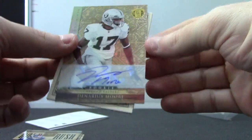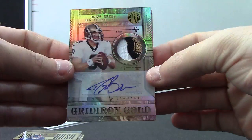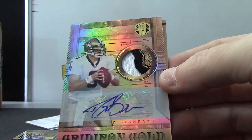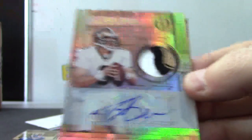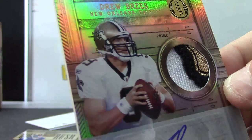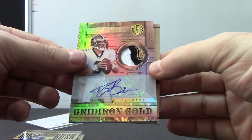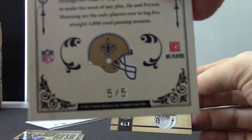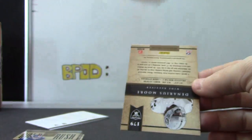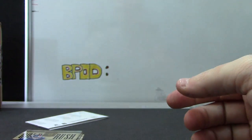Redemption for card 284. Single rookie — Denarius Moore. That's nice, good-looking patch too. Drew Brees with a chunk of the fleur-de-lis, chunk of that little arm patch right there. Drew Brees with a fleur-de-lis patch piece autograph — that one's five of only five. Cool, and Denarius was 4 of 99. Good stuff there.